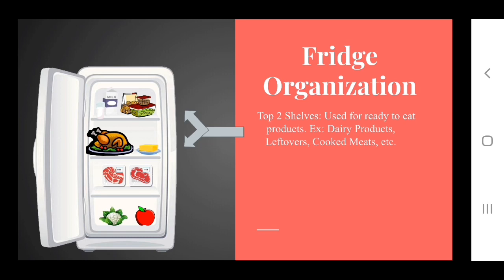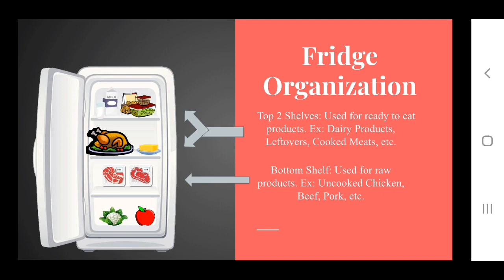Don't clutter up your fridge and remember to use the FIFO method. That means put your newest products in the back of your fridge and move your older products to the front for first use. Raw meats should be on the lowest shelf, sealed properly, possibly in a plate or dish to avoid leakage. When using bags, be sure the seal is tightly and correctly closed.